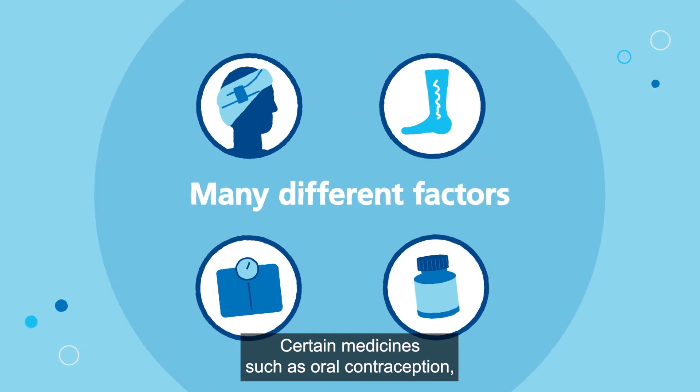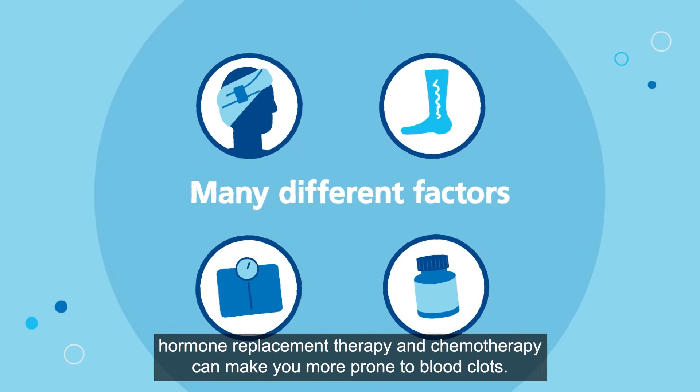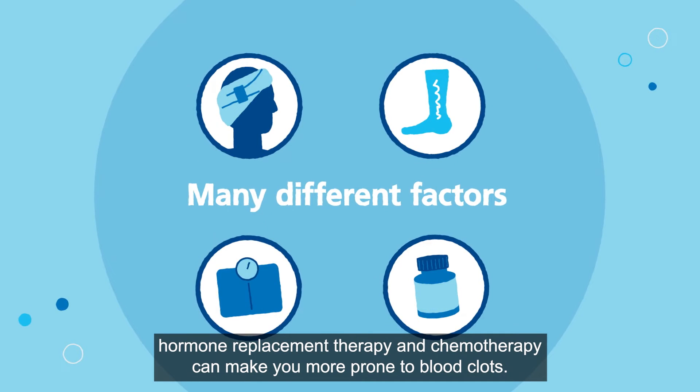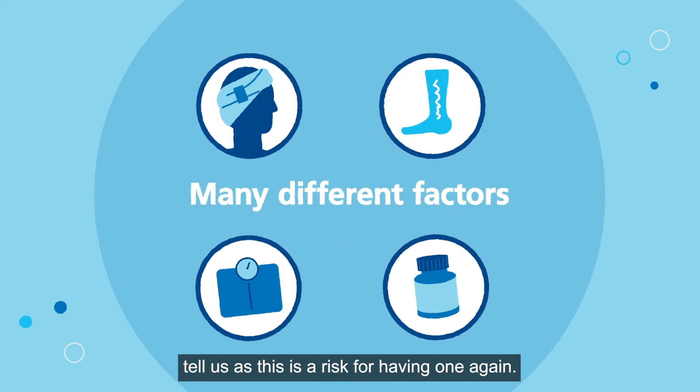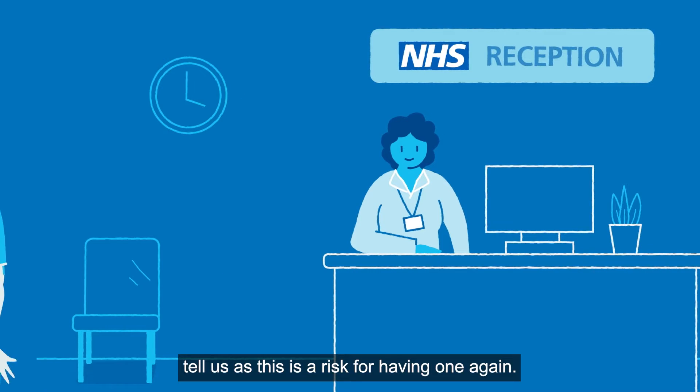Certain medicines such as oral contraception, hormone replacement therapy, and chemotherapy can make you more prone to blood clots. If you have had a clot in the past, tell us, as this is a risk for having one again.